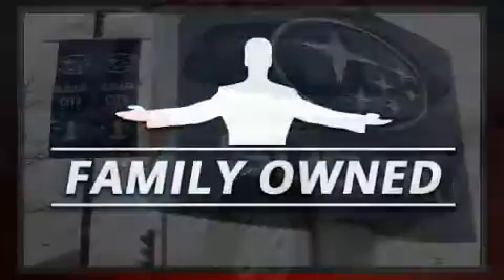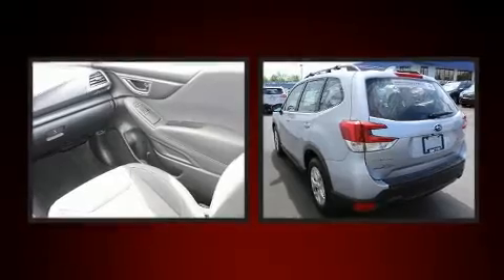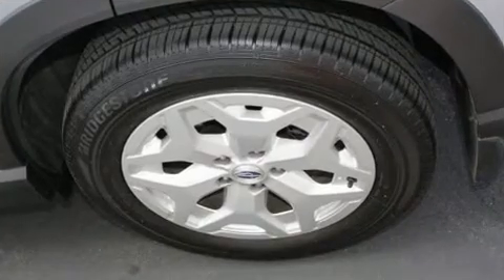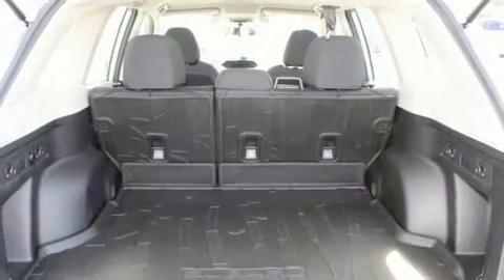Top features include a split folding rear seat, a tachometer, lane departure warning, remote keyless entry, and more. Audio features include a CD player with MP3 capability, steering wheel mounted audio controls, and four well-positioned speakers.